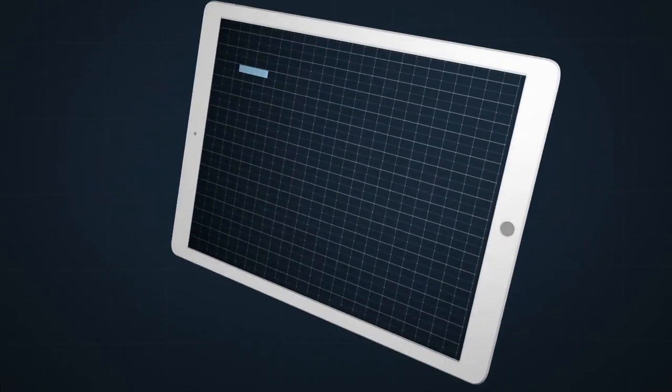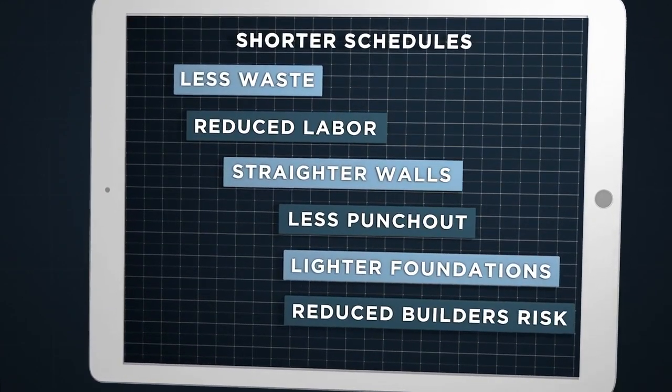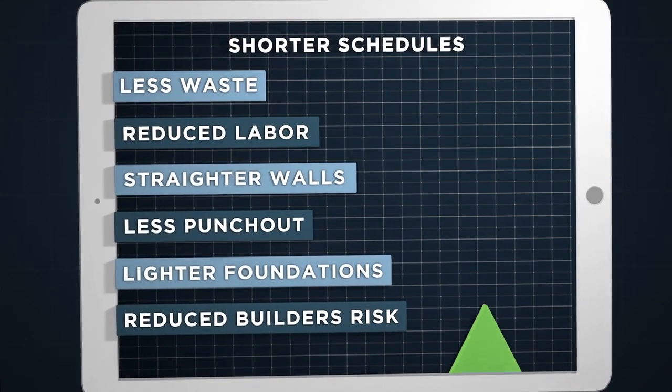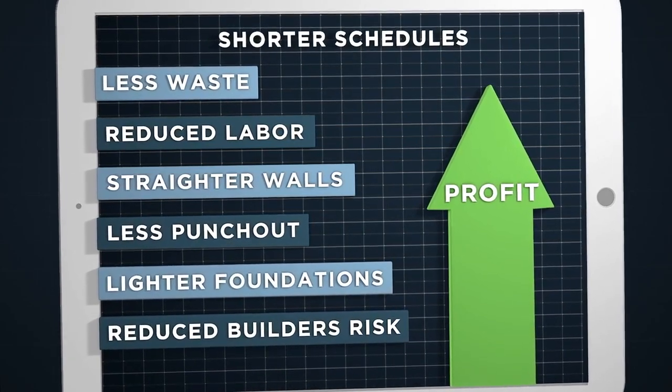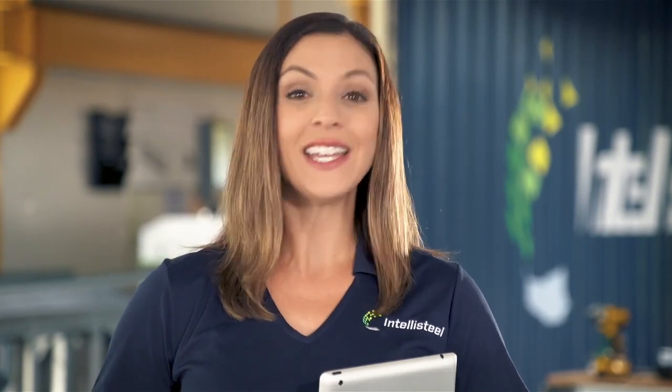We'll let you do the math for your project, but when you can build to the highest possible standards with reduced foundations and upwards of a third less time and two-thirds less skilled labor, all while reducing financial exposure and environmental risk, the costs to build savings are quite simply phenomenal. If you've got a new project or a previously-bid project that you've now got to get in on time and budget, it's time to get together with IntelliSteel, the revolution in steel framing. Don't worry, we'll come to you.